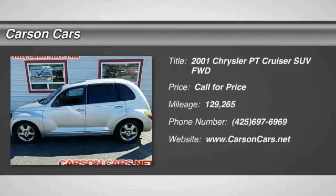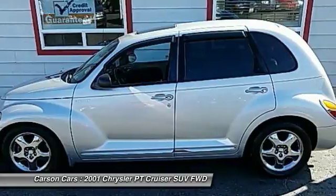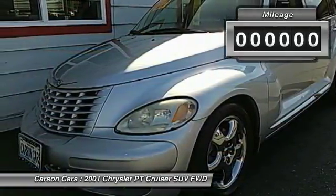Looking for the right vehicle? Check out the 2001 PT Cruiser. Retro-inspired sophistication defines the Chrysler PT Cruiser. Its funky elegance and unique design is truly unmatched.